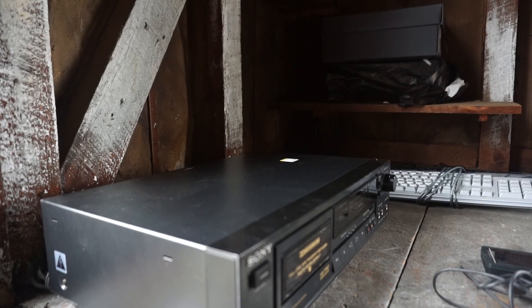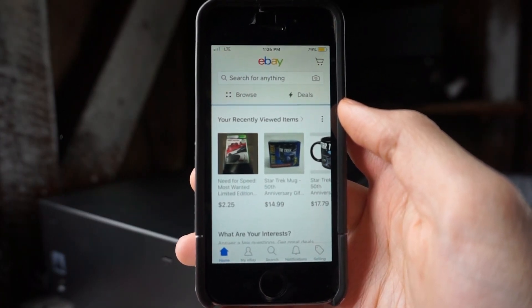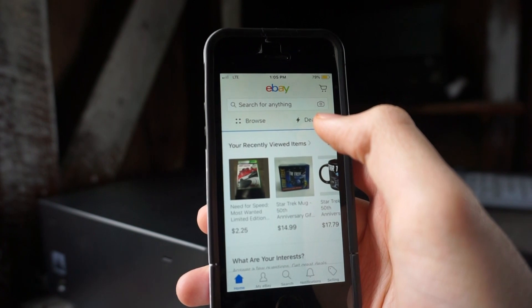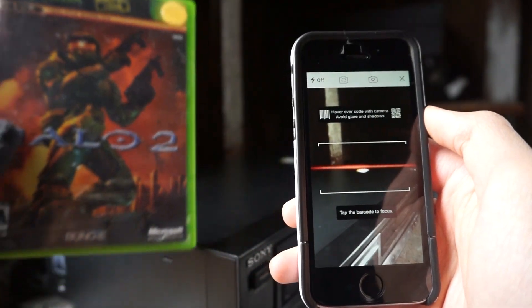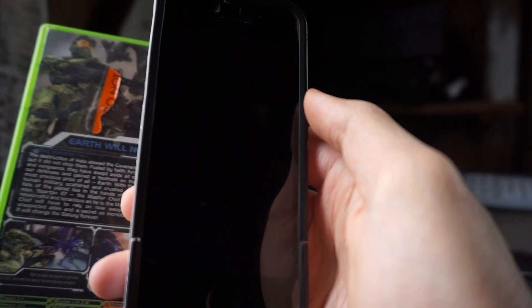If you guys are looking to get started in reselling on eBay, let me show you how to do that. So right here we have the free eBay app, and if you're currently in a thrift store and you're looking to see what the value of something is, you can easily just go up here and click on this picture icon and it'll show up as a barcode scanner. So say if I found this copy of Halo 2 at the thrift store, I can just scan the barcode.